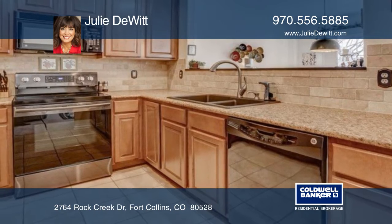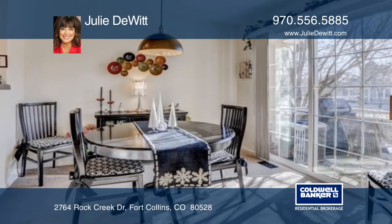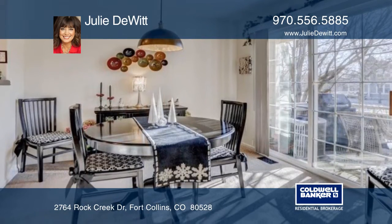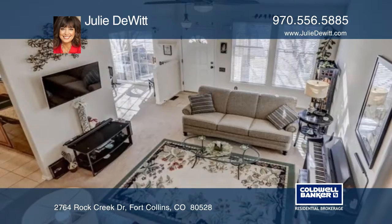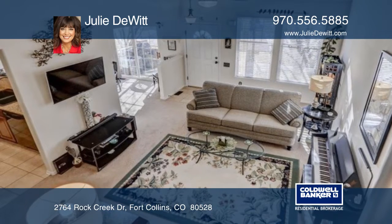Don't miss this great opportunity to live in the charming Harvest Park. This move-in ready home has been well maintained and boasts lots of natural light. Features include a spacious loft, whole house humidifier, and a cute patio for outdoor barbecues.